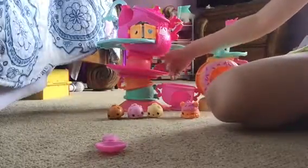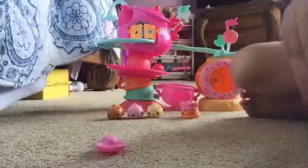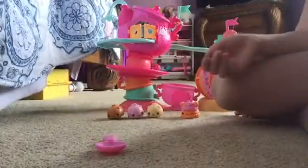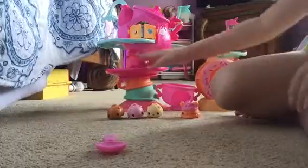This is called the teeter-totter sauce — it's so cool. When they're on this side, it goes like a seesaw kind of. I love that. Isn't that so cool?